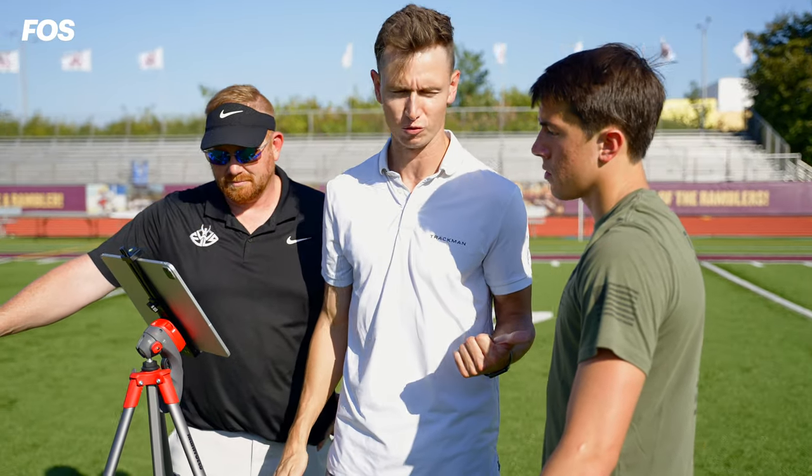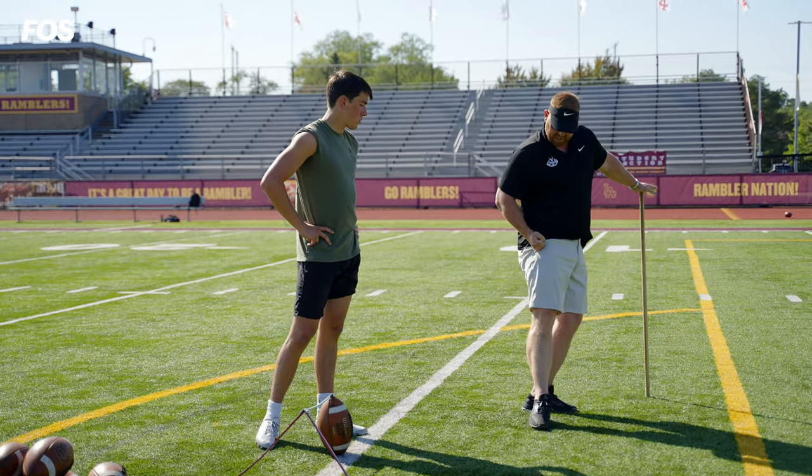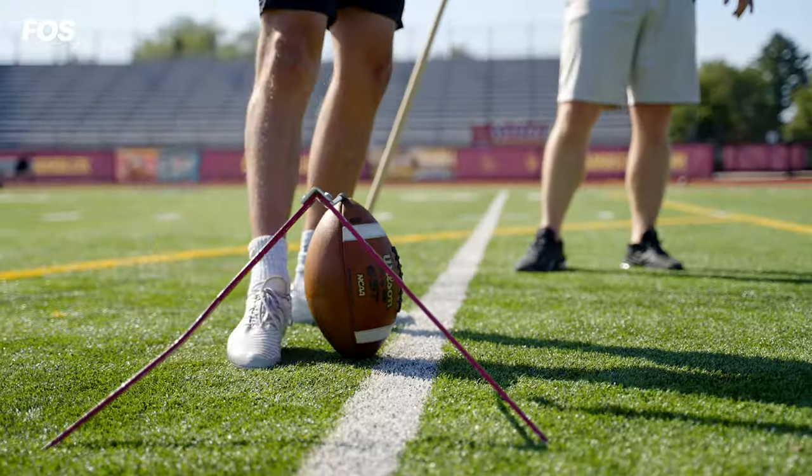I truly believe Trackman works because I see it when I work with guys — I'm able to apply it to their training and help them improve on the things that show weaknesses. We're just trying to optimize the way kickers and coaches practice and help them win games on Saturdays and Sundays.